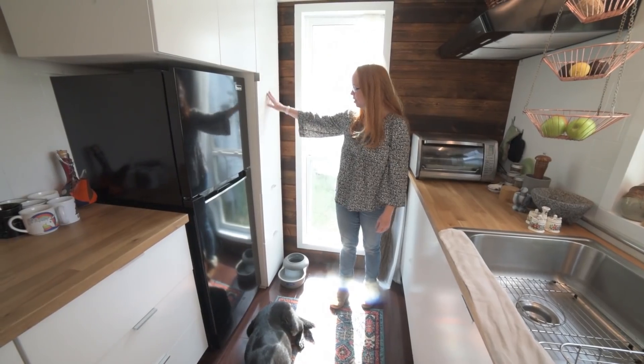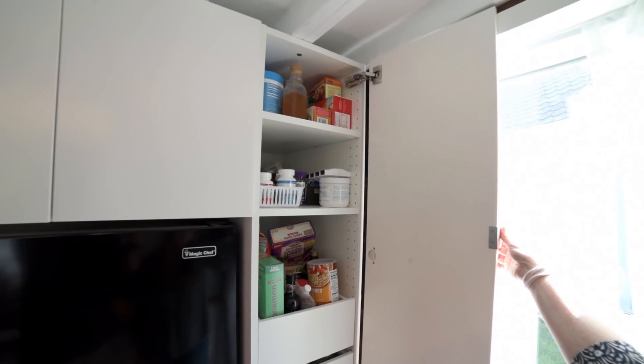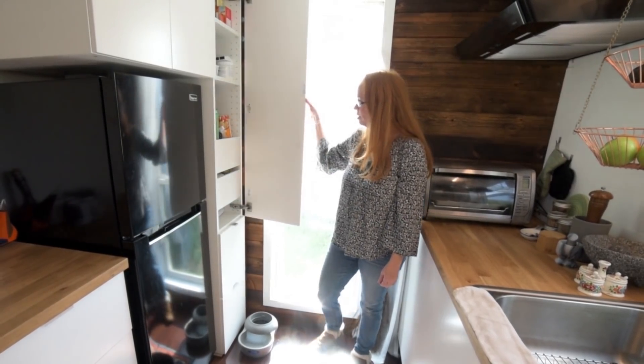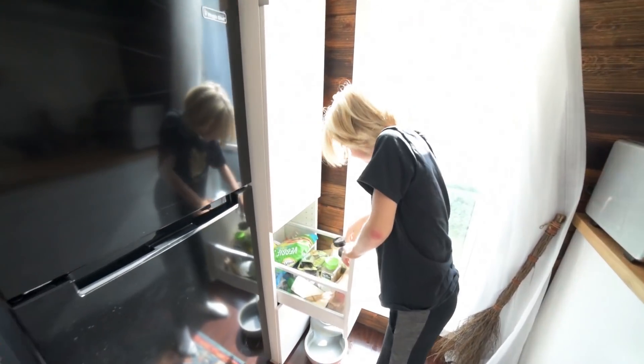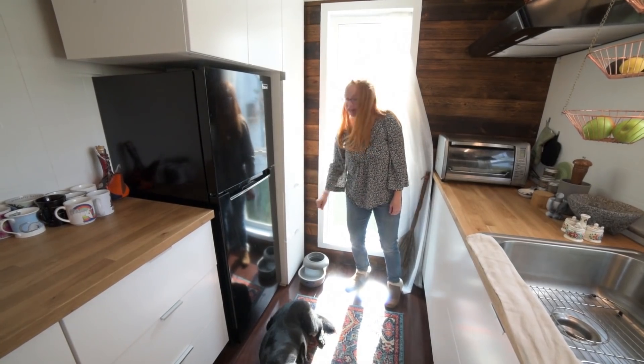Back here we have the microwave and then this is our pantry — again, it's IKEA. We've got some pull-out drawers and some shelves, and then more pull-out drawers. This one I like to keep snacks for the kids because it's at their level, and the cat food is down at the bottom.